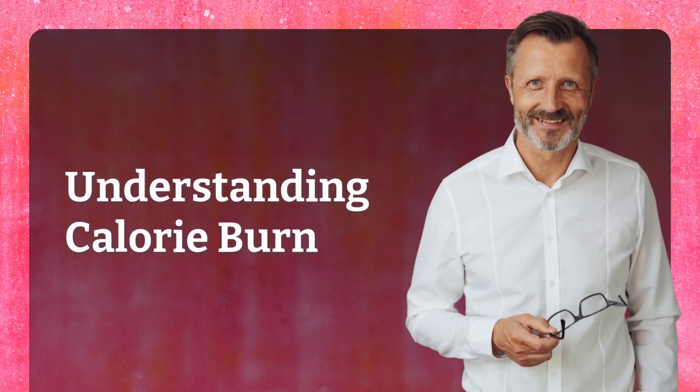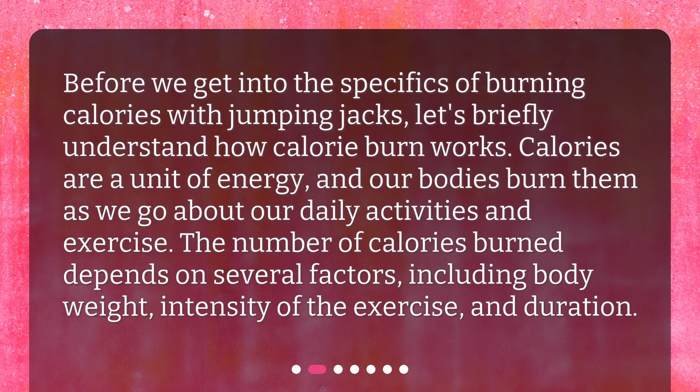Understanding calorie burn. Before we get into the specifics of burning calories with jumping jacks, let's briefly understand how calorie burn works. Calories are a unit of energy, and our bodies burn them as we go about our daily activities and exercise. The number of calories burned depends on several factors, including body weight, intensity of the exercise, and duration.